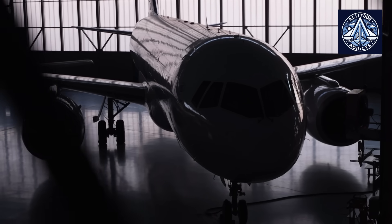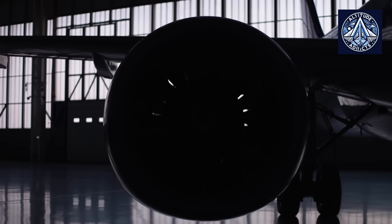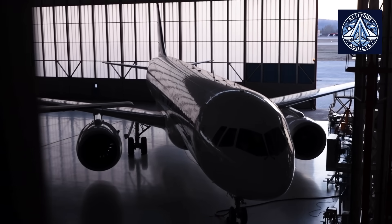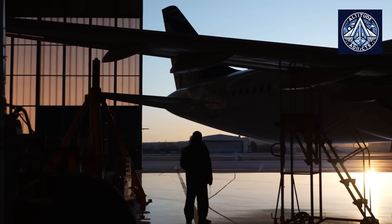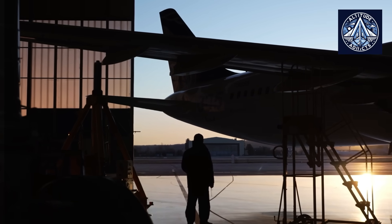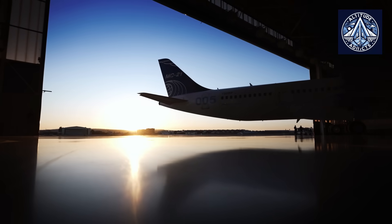Do you think the MC-21 is really the most secure aircraft in its category? Let us know in the comments. Feel free to like, subscribe, and share our videos, and we invite you to join our membership and support us.